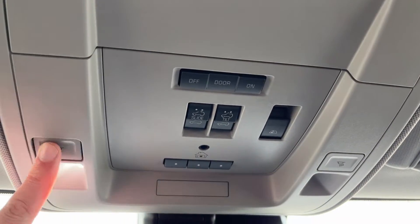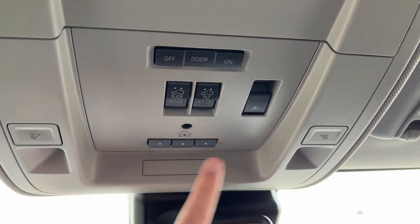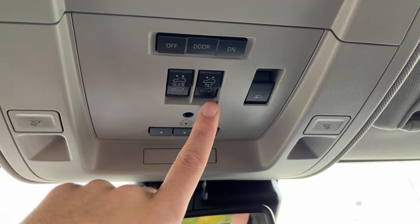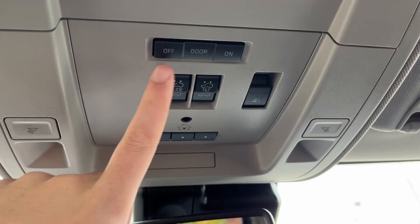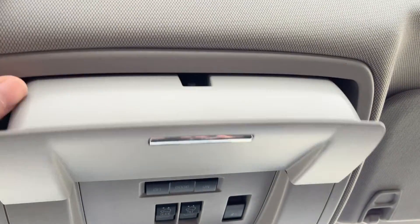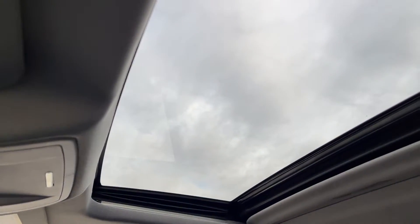Moving above the rear view mirror we have dome light controls on either side. Universal garage door opener at the front. Slide tilt sunroof settings, our power sliding third rear window, and controls for our door lighting. Then we have a sunglass holder, and our sunroof in the front of the vehicle.